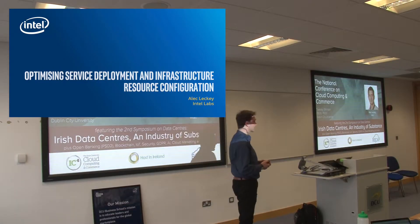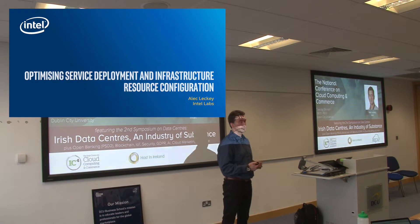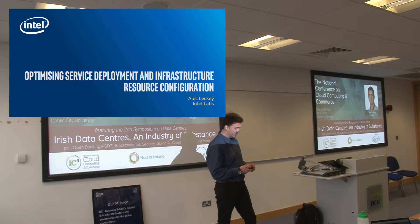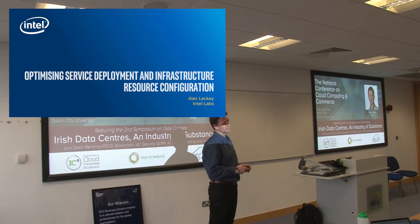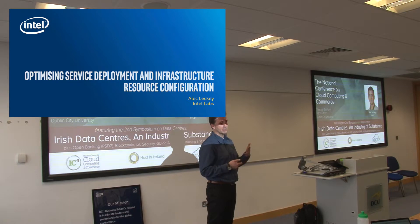My name is Alec Leckie. I'm a researcher in the Intel Labs organization at Intel. Our lab is mainly data center focused. The data center is such a beast that the element we're looking at is more orchestration — how you take your service and place it on the infrastructure.